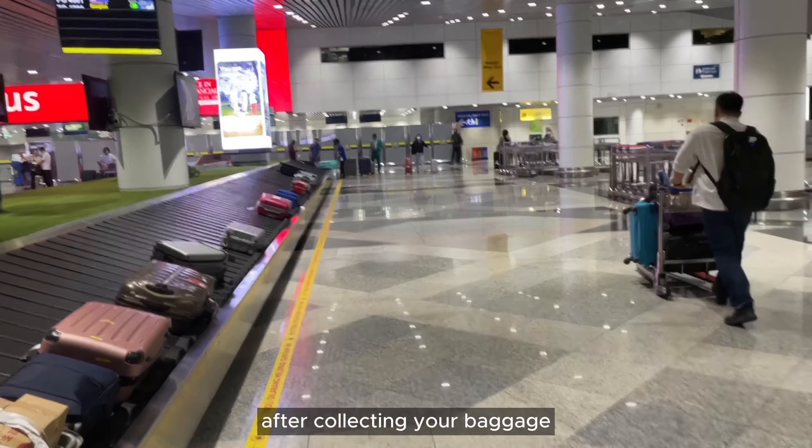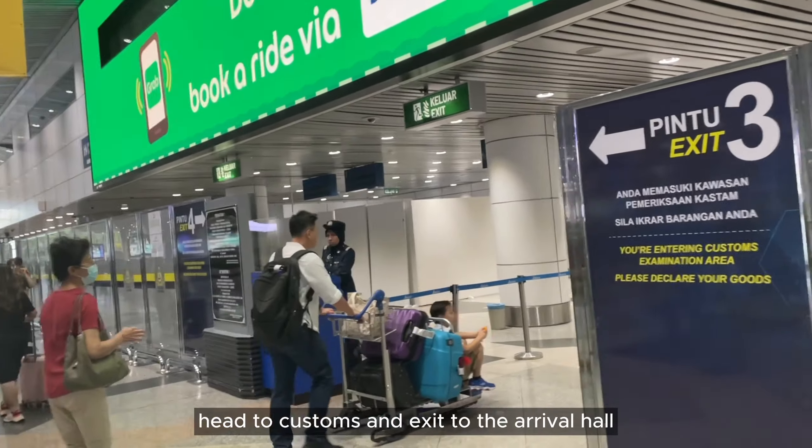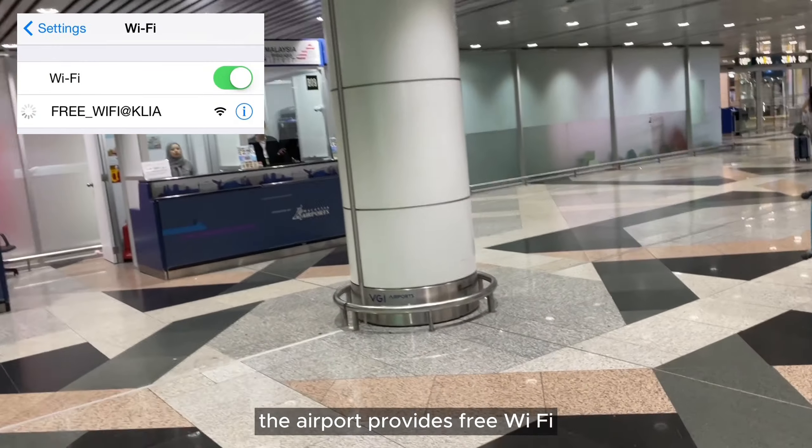After collecting your baggage, head to customs and exit to the arrival hall. You need internet access to use the Grab e-hailing app. The airport provides free Wi-Fi.